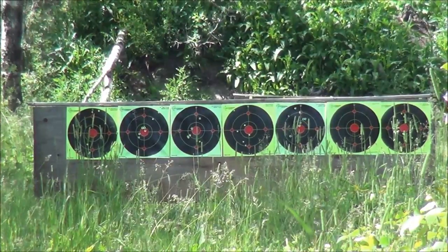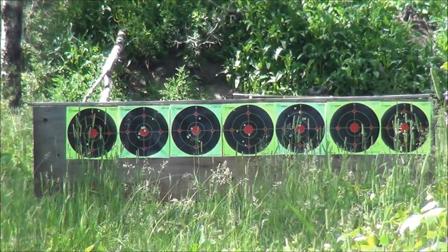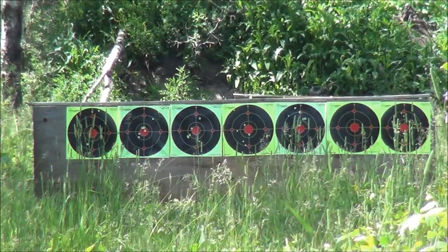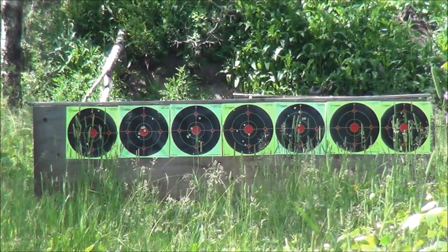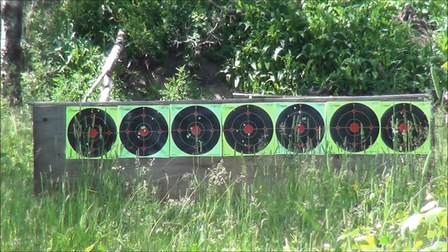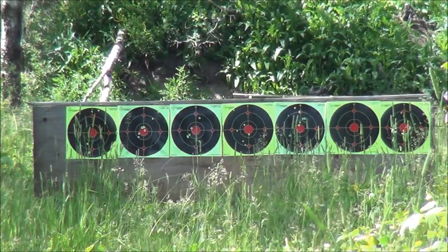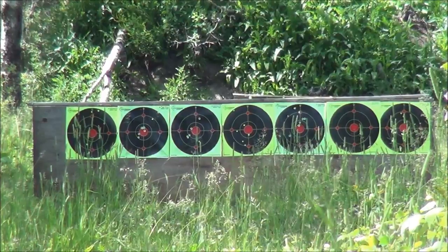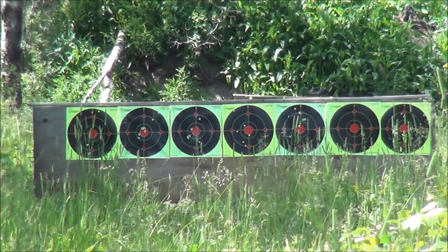That's it for today — that's the Chiappa Little Badger. Maybe I'll do a follow-up video after I've cleaned it and have some better shooting conditions and fewer excuses, because it really is one of my favorite little 22s. Maybe next time we'll even stretch it out to 100 meters — that'll be our chapter two video. Anyway, thanks for watching, have a good one.